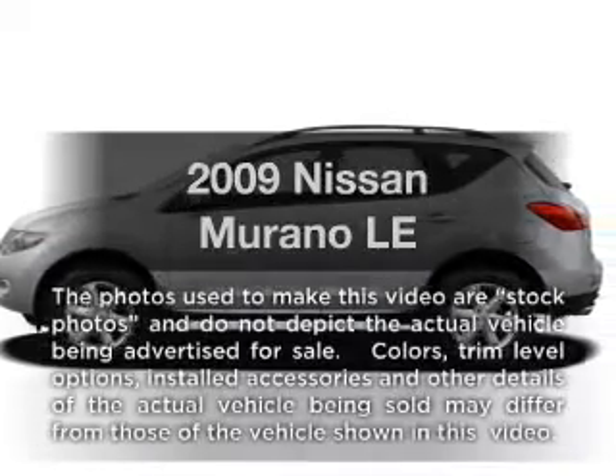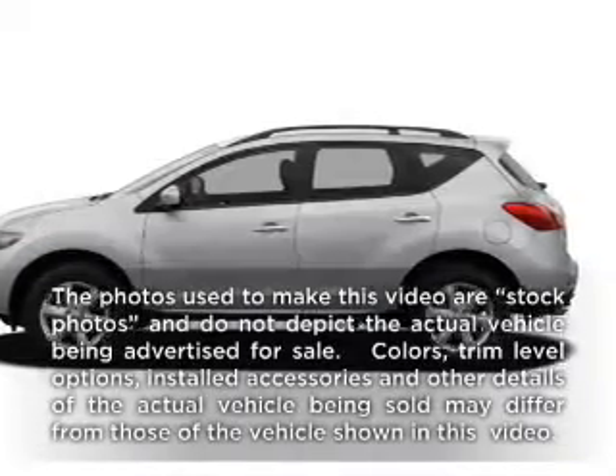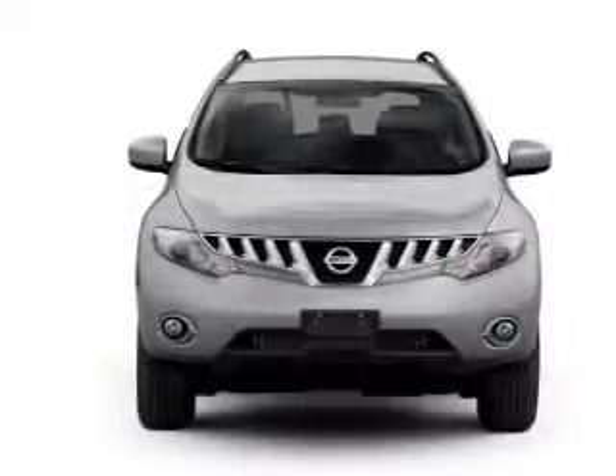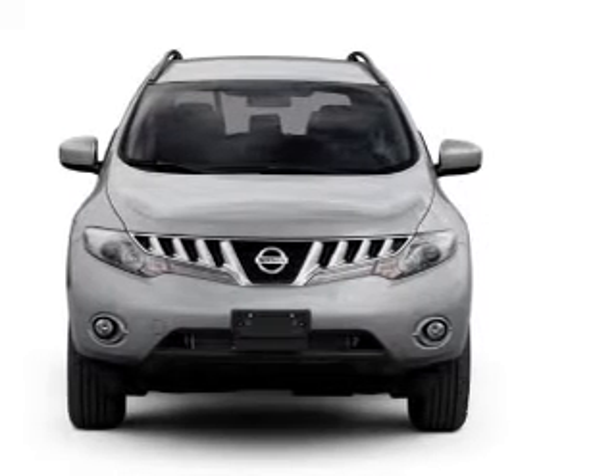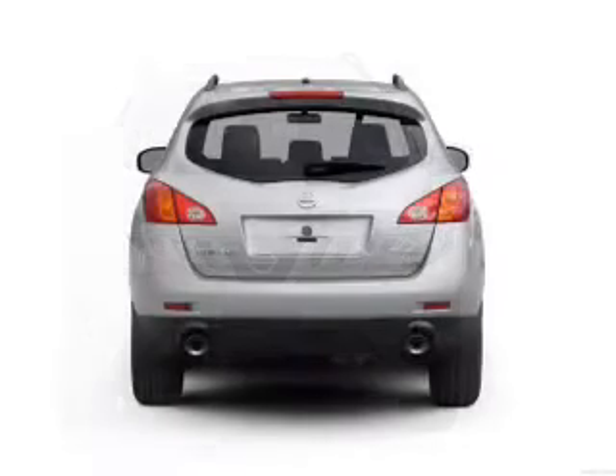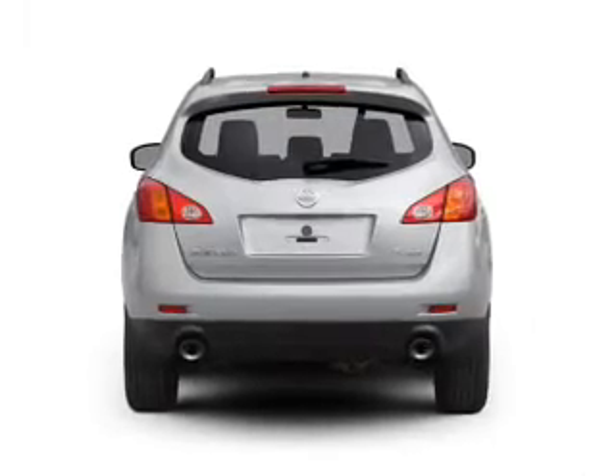Imagine yourself in this 2009 Nissan Murano. Travel the roads in style and comfort in this great vehicle. With a solid 6-cylinder engine, the powertrain includes all-wheel drive, driven by an automatic transmission.